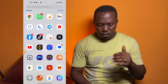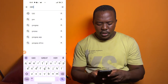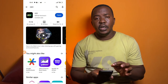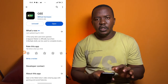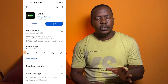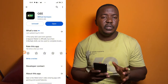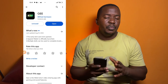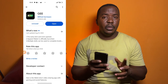The first thing you want to do is go to the Google Play Store on your Android phone and search for G app — G-E-E — then click the search button. I've already downloaded and installed this app. Once downloaded, register using your email address; a verification code will be sent to your email, which will be used to link and confirm your account.